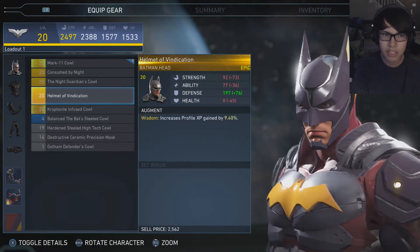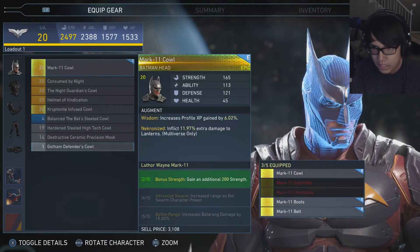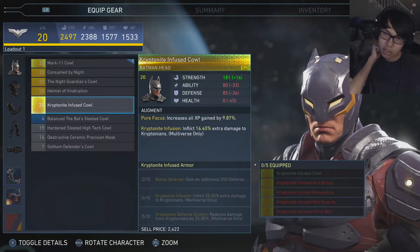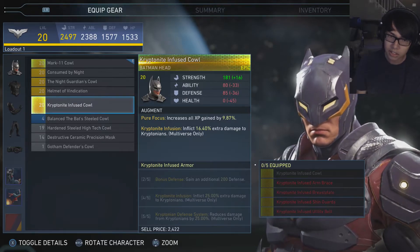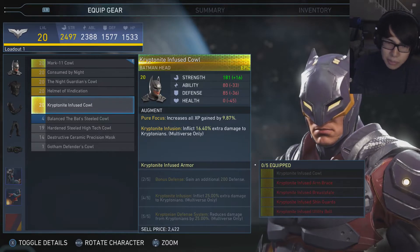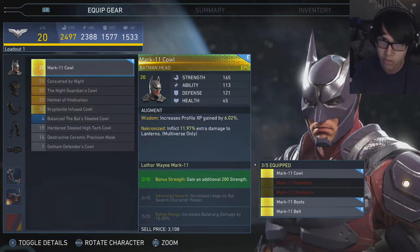Right over here we basically got the same exact thing as the Mark 11 cowl. Then the kryptonite infused cowl — this one looks a little bit odd, I'm not really a big fan of it, but it looks pretty nice and apparently has a whole entire gear set. Maybe if I keep collecting all the gear pieces I might like it, but for now we're just going to be rocking the Mark 11 cowl.